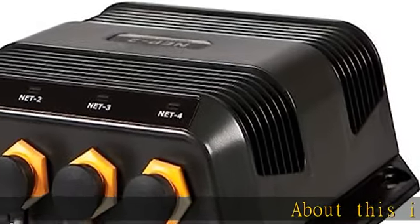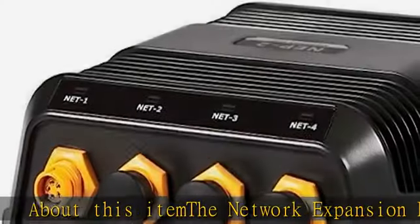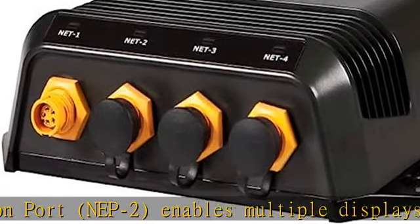The Network Expansion Port, NEP2, enables multiple displays to exchange chart data, waypoint and route information, as well as interconnecting radar and Echosounder modules.